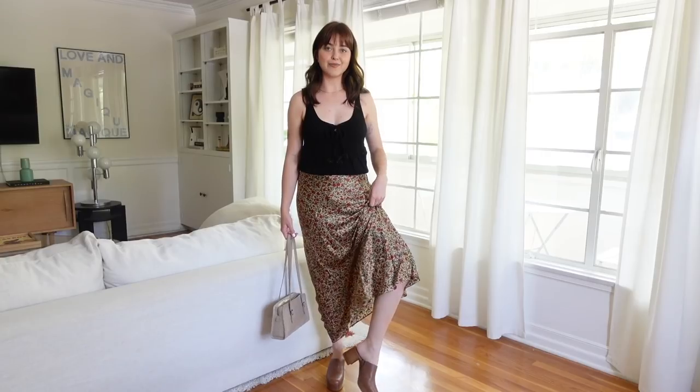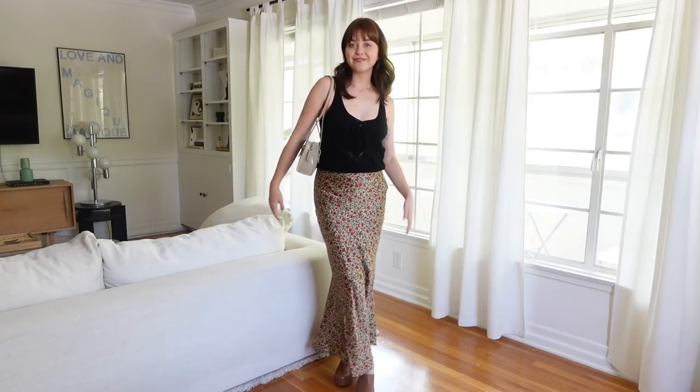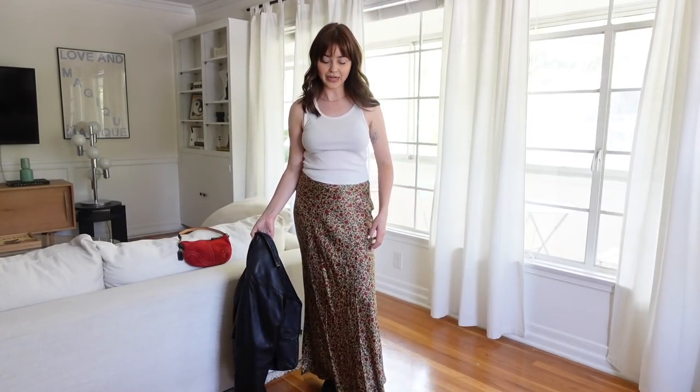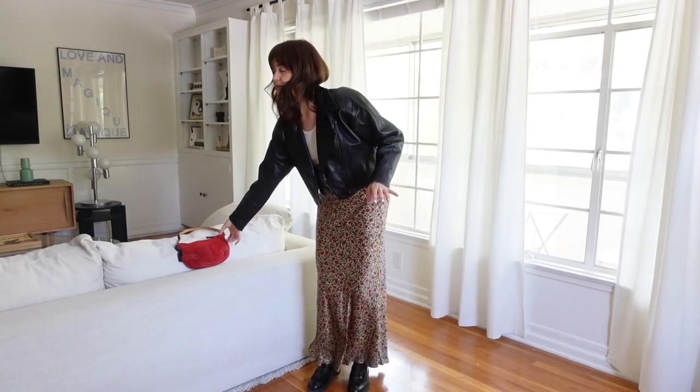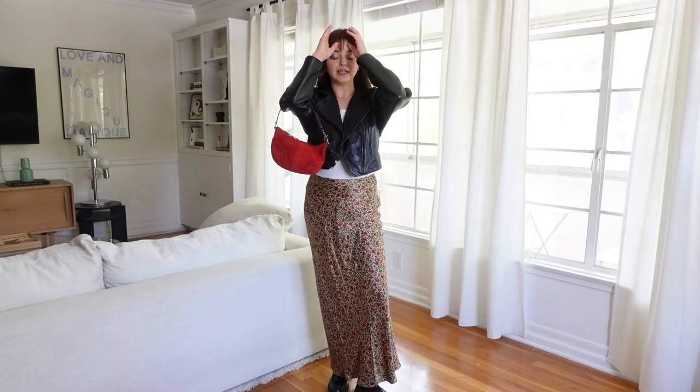I'm still getting used to wearing and styling clogs since this is my first pair, but I do think they're really cute and a great transitional shoe for this in-between weather. Here's the outfit all together. I love this skirt so much I had to show you a second way to wear it — so these are just my black oxfords. I have on a little vintage tank top, my black cropped leather jacket, and my red bag which ties into the pattern of the skirt. This is just like such a perfect concert outfit or date night — I'm just obsessed with it.